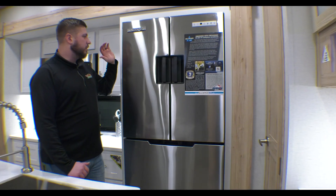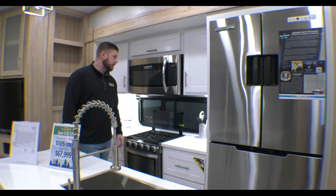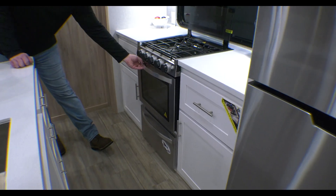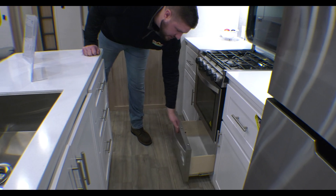16 cubic foot, 12-volt fridge — this just runs off your battery, so no worrying about propane anymore. 30-inch residential microwave in your Avenue here. Three-burner stove top, really good size oven, and you have the pot and pan drawer downstairs as well.